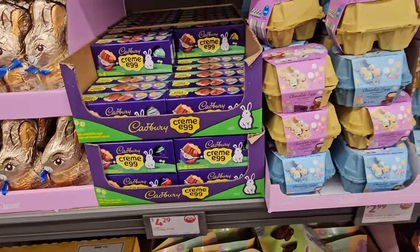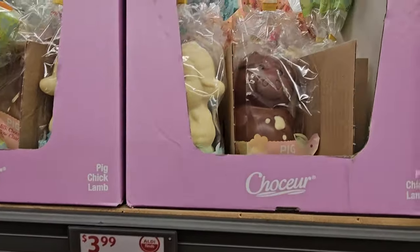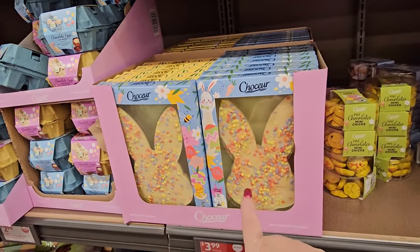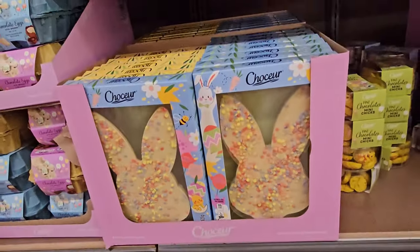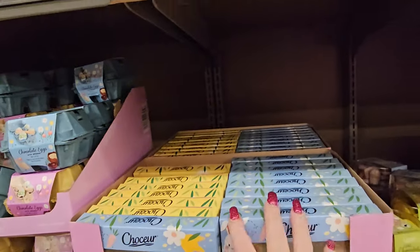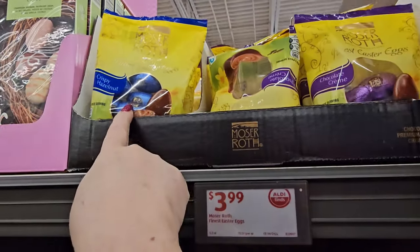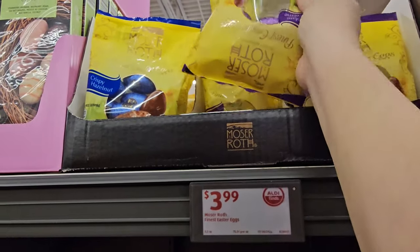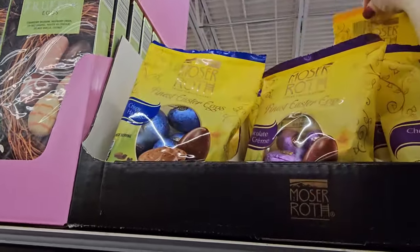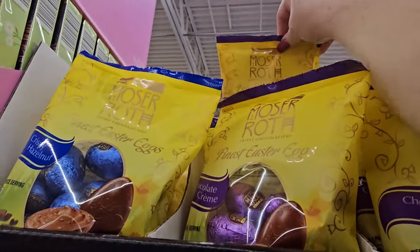Cadbury cream eggs for $4.29. Chocolate eggs in cartons for $2.99. Easter hollow characters — pig, lamb, or chick — and there's actually a chocolate pig! Chocolate bunny bark in dark or white chocolate. The Moser Roth truffle eggs for $3.99. Finest Easter eggs in multicolor — chocolate creme in purple, hazelnut in blue, and a premium mixed collection for $6.49 — those are chocolate surprise eggs.